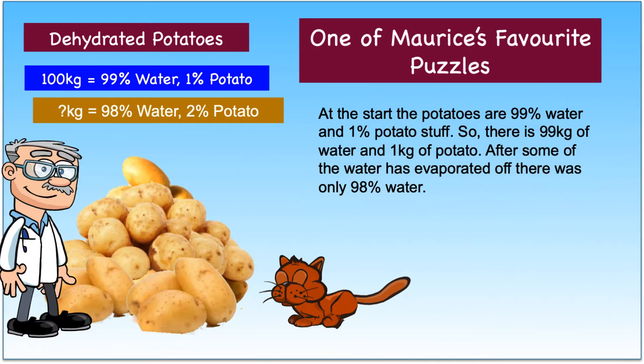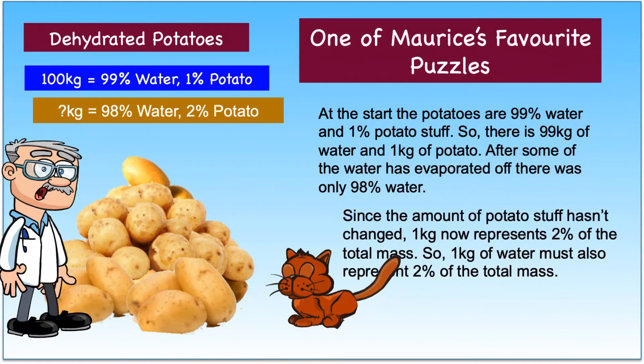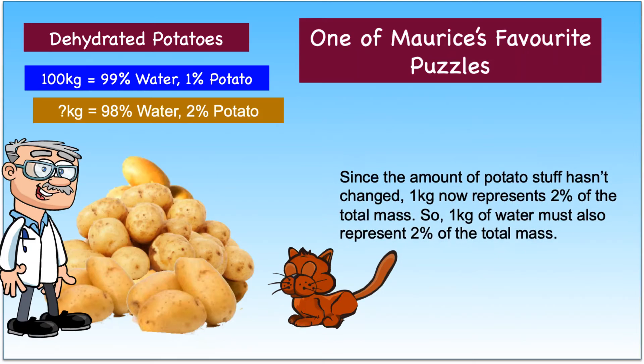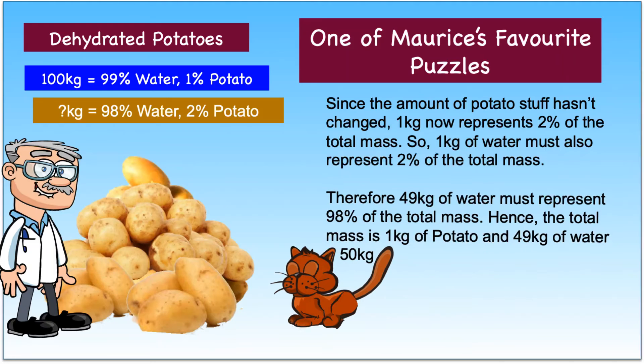Here is the solution. At the start, the potatoes are 99% water and 1% potato stuff. So, there is 99 kilograms of water and 1 kilogram of potato. After some of the water has evaporated, there was only 98% water. Since the amount of potato stuff hasn't changed, 1 kilogram now represents 2% of the total mass. So, 1 kilogram of water must also represent 2% of the total mass.